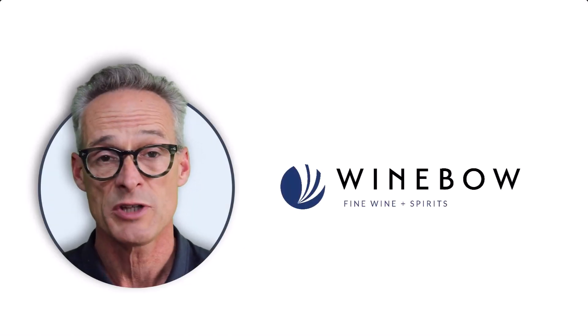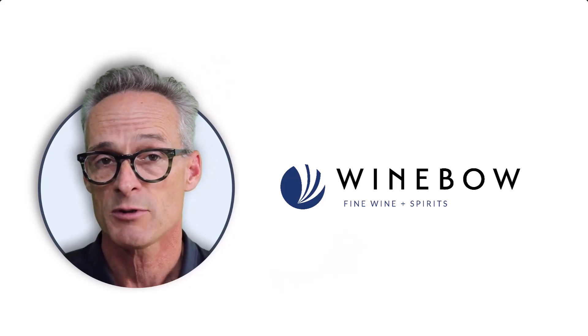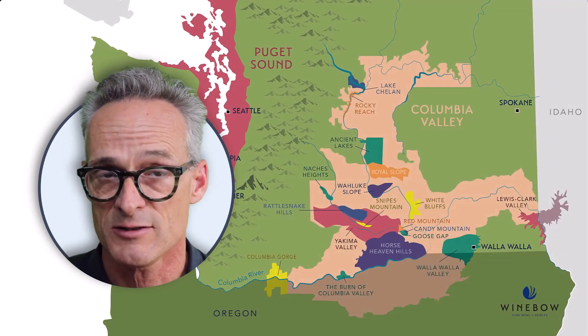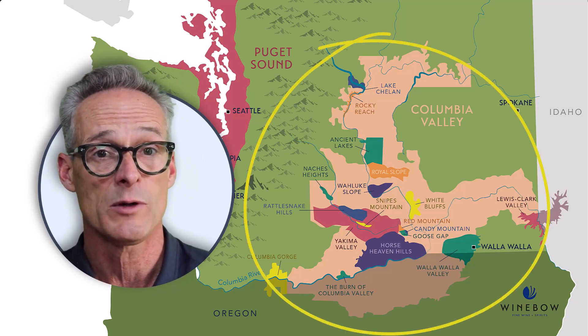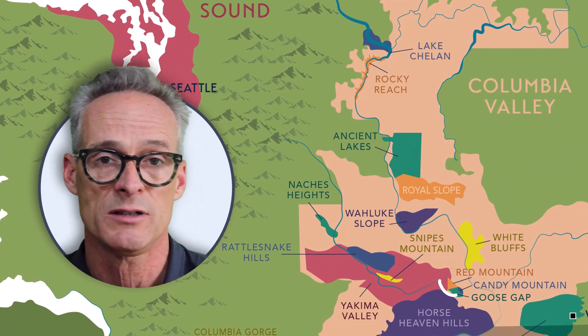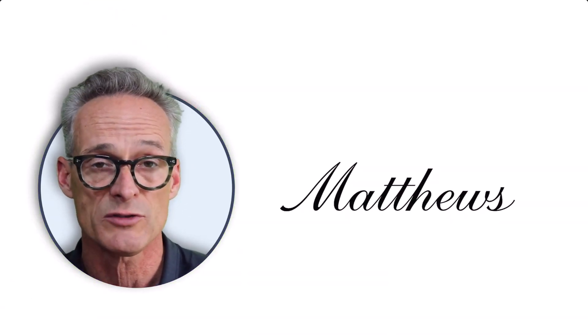Hi, this is Ron Edwards, Master Sommelier and Director of Wine Education at Winebow Fine Wine and Spirits. Today we're going to taste a wine from Washington State, specifically from the Columbia Valley. This particular wine is made from grapes completely grown in Red Mountain AVA. It is the Matthews Red Mountain Cabernet Sauvignon 2019.